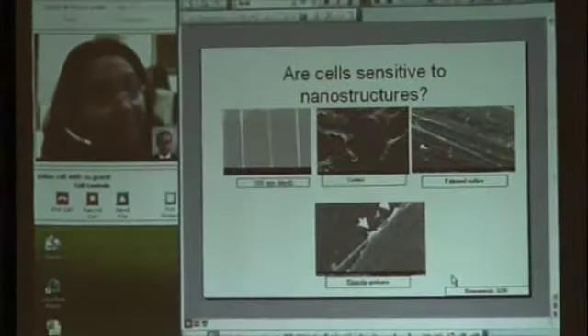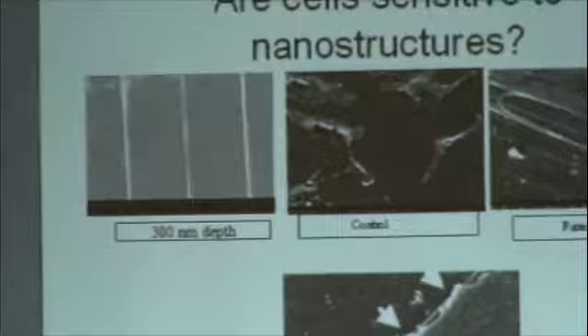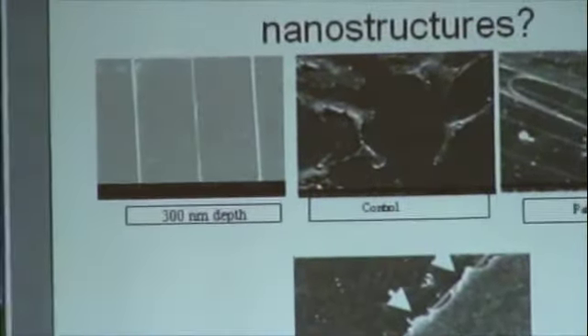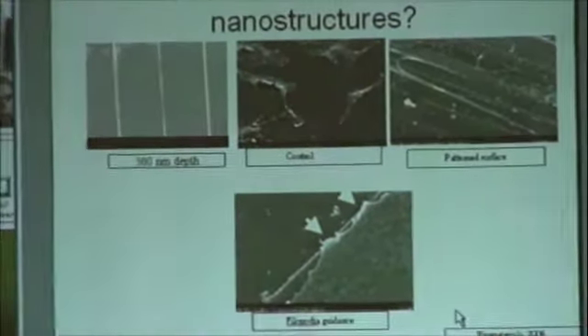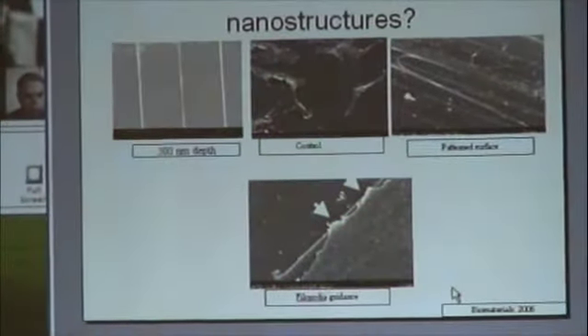This example really shows that cells can detect nanometer features. The feature on the left-hand side is the surface with nanometer features — these are grooves working at the nanometer scale. In the middle you can see a control surface without any nanometer feature. Cells actually spread and behave differently on these surfaces.